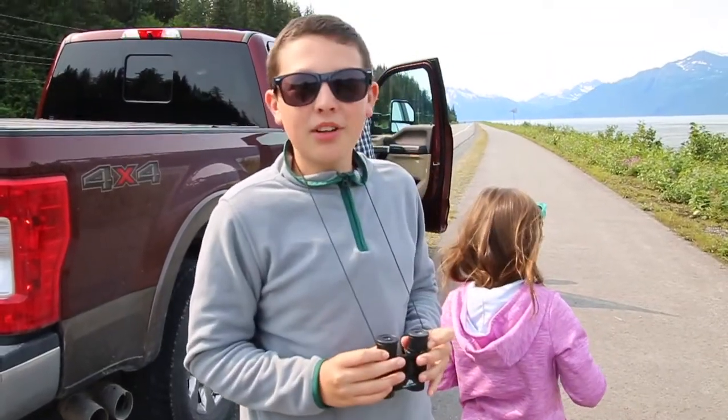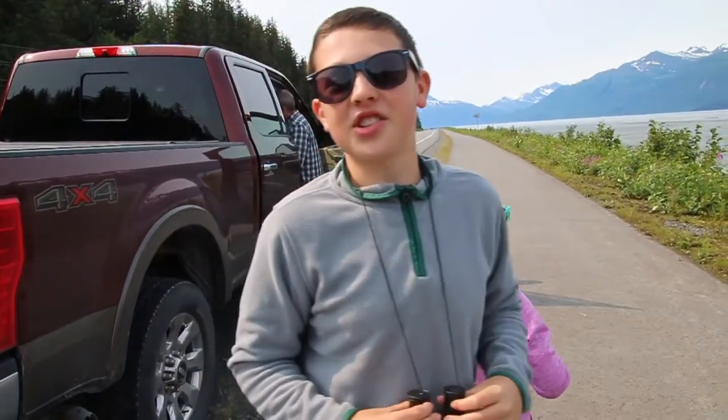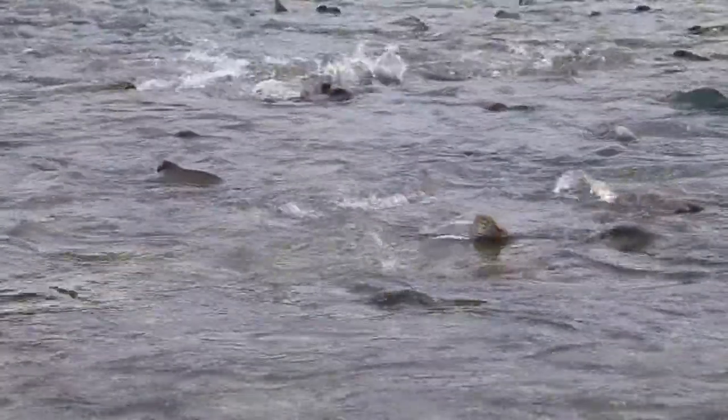I just counted 15 bald eagles just waiting for the fish to come up. So right now it's low tide, and the water is very shallow. You can see the fish flocking around like crazy.